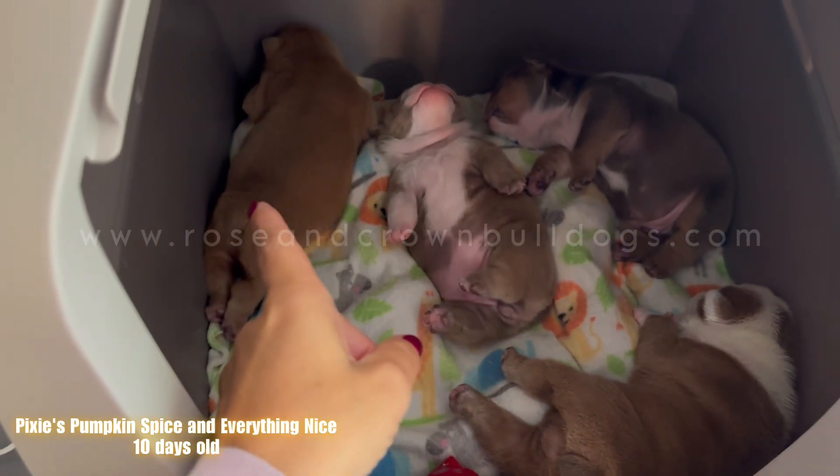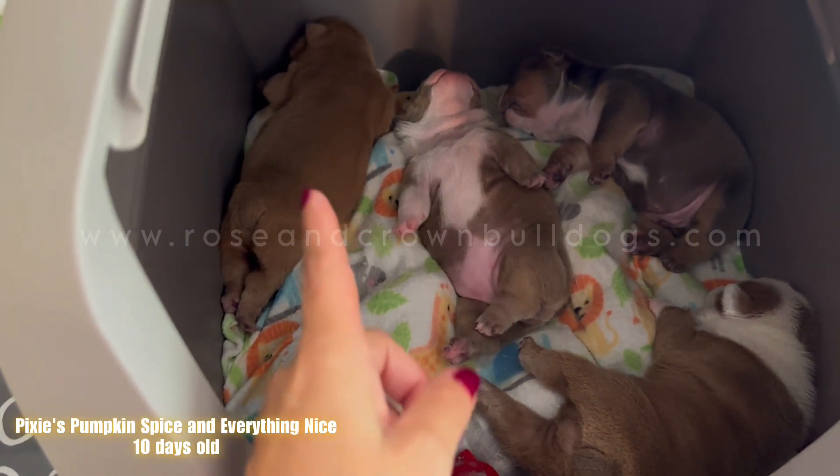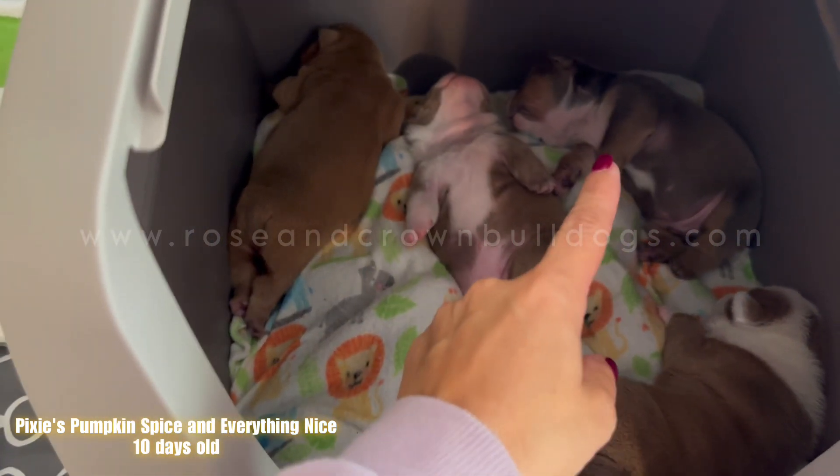Here's Cinnamon, Pumpkin, Toffee, and Caramel. Boy, girl, boy, girl.